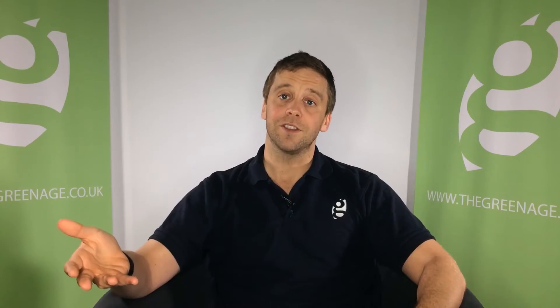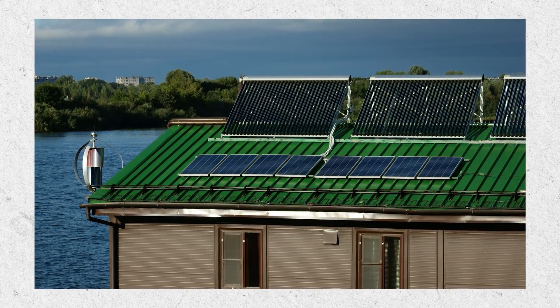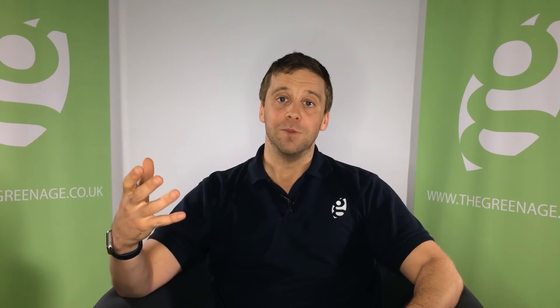Both of them benefit from government schemes. Solar PV benefits from the feed-in tariff, which is a payment for producing electricity, and solar thermal benefits from the renewable heat incentive, which is a payment for producing hot water. They are both great ways of utilizing the sun's energy, and many many homes in the UK have them installed.